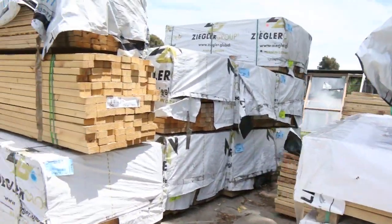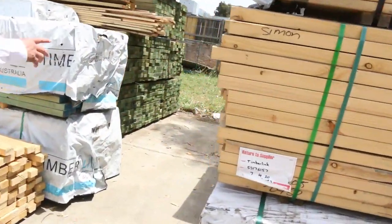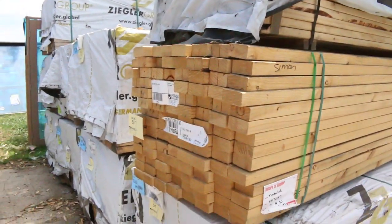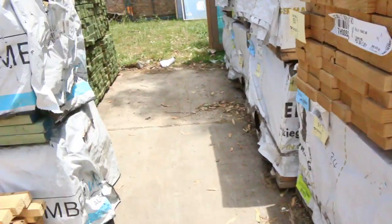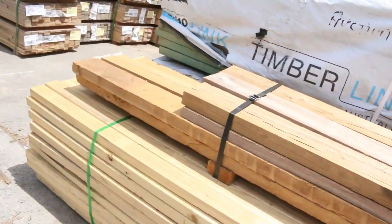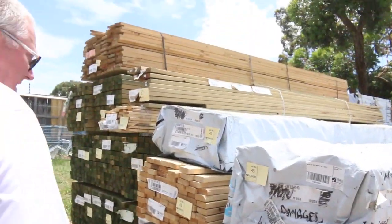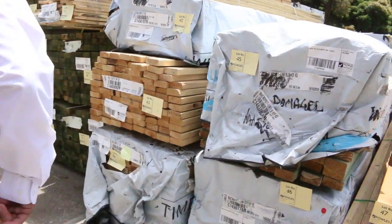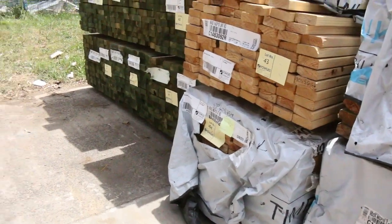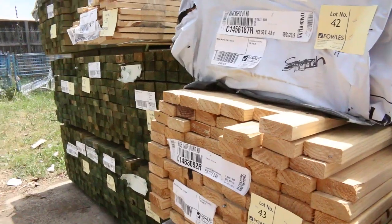A bit more framing here. So some 70 by 35 M10 up the top there. A little pack of 90 by 45 M10 studs there. Heaps of 90 by 45 M10 studs. Over here a bit more of this stock — some 70 by 45 there, some 90 by 45 termite treated, 90 by 35 termite treated. More 90 by 35, a couple more packs. Some 90 by 45 untreated pine decking.